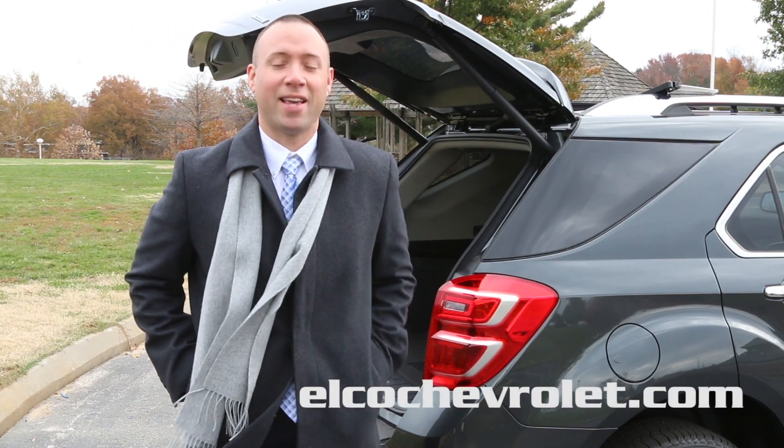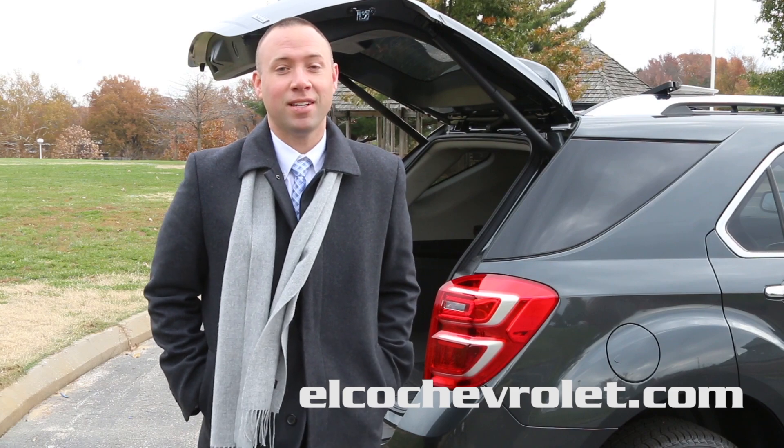My name is Ryan Spence from Elko Chevrolet Cadillac. Thank you for watching. I'll see you on the sales floor.